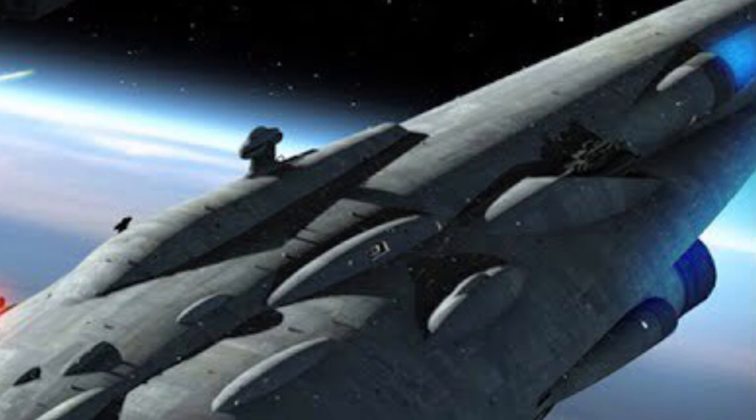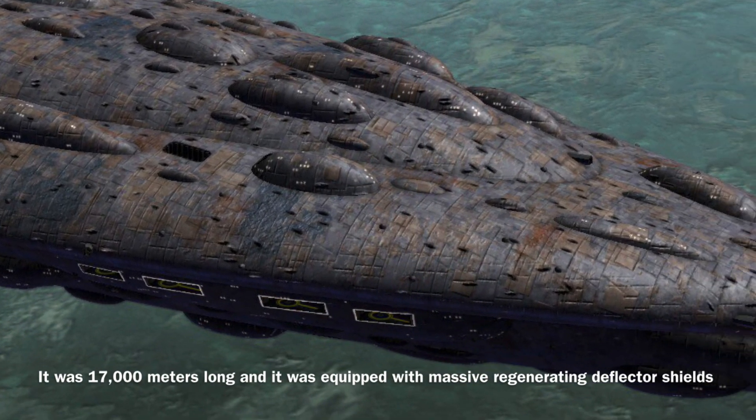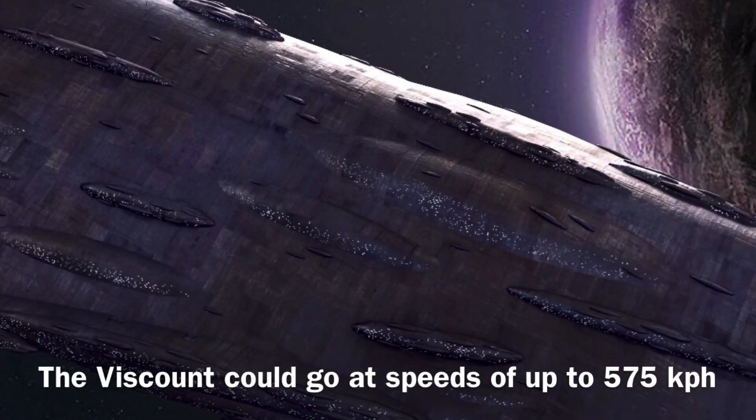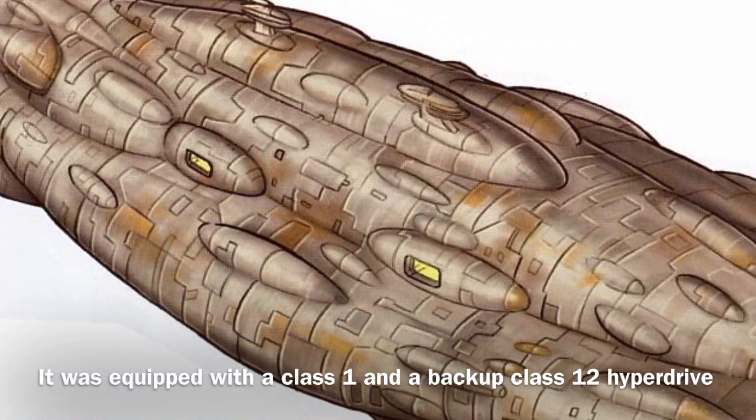Now to the stats: the Viscount was 17,000 meters long and was equipped with massive regenerating deflector shields. The vessel could go at speeds of up to 575 km per hour, and it was equipped with a class 1 and a backup class 12 hyperdrive.